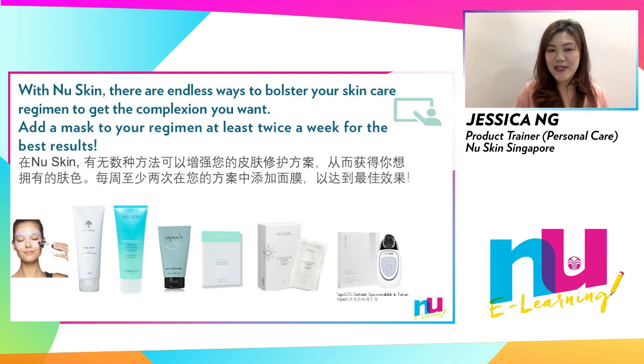With Nu Skin's assortment of face masks, there are endless ways to bolster your skincare regimen and get the complexion you desire. Add a face mask to your skincare regimen at least twice a week for best results.